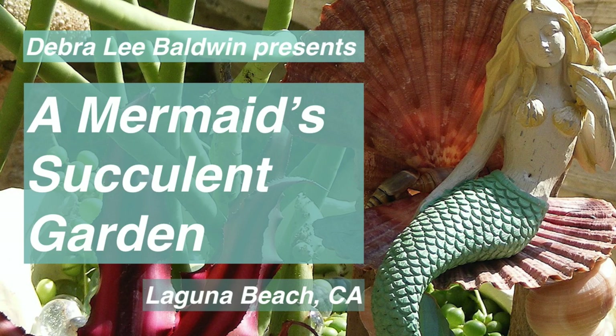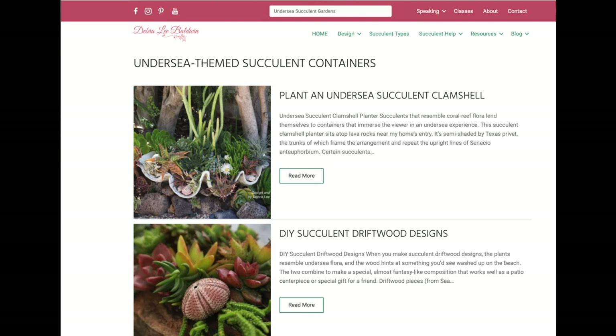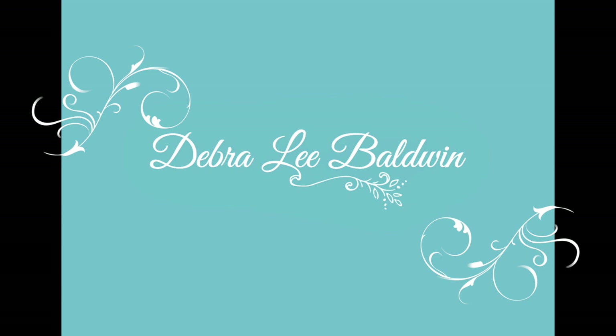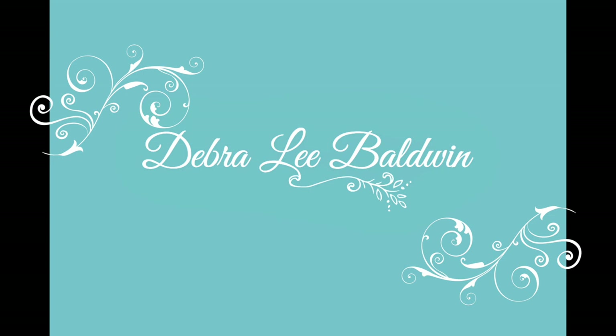Find more photos and info about this garden and other undersea-themed succulent gardens at DebraLeeBaldwin.com. I hope you found this video helpful and entertaining. I appreciate your comments. Please subscribe and hit the like button. Thank you for joining me.